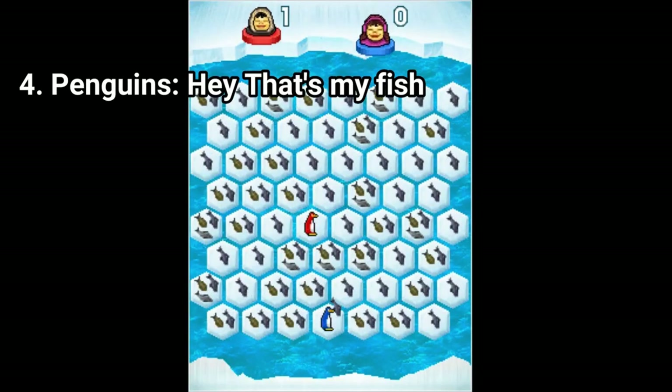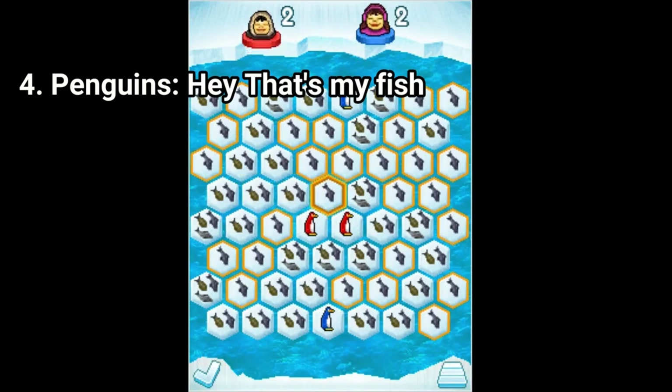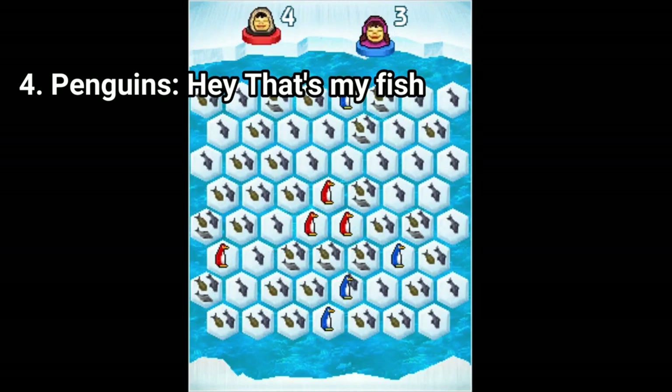Hey, That's My Fish is a strategy game where you have to select the platform, and be careful later on which platform you choose, as marginal platforms fall into the water, and your opponent can't occupy some of your protected spots, and vice versa. It's a strategy game.